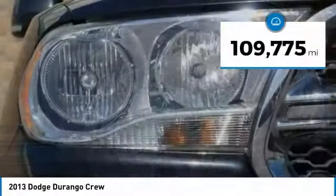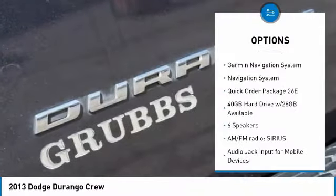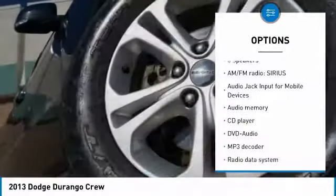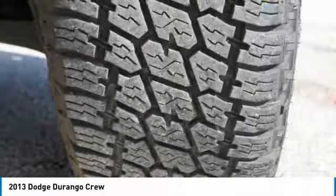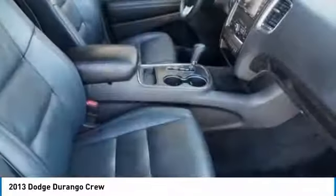This vehicle has less than 110,000 miles. Here are some of this vehicle's great options: traction control, power passenger seat, navigation system, dual airbags, air conditioning, heated rear seats, power steering, four-wheel disc brakes, hard disk drive media storage, and universal garage door opener.